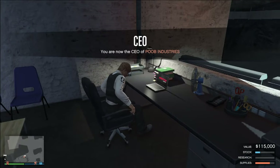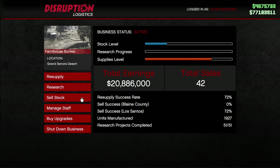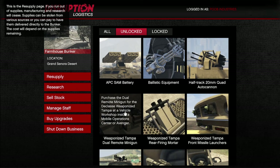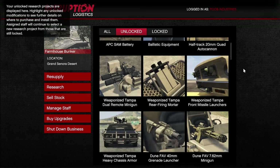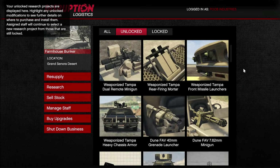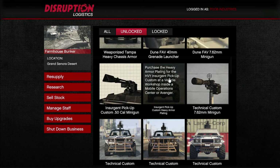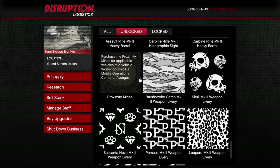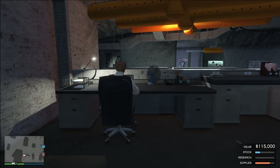For example, making our way over to the bunker, we can take a look at our research. I have already completed all of my bunker research. But if you are new to the game or haven't spent a lot of time researching, if you want to get the Half-Track quad 20mm autocannon, you have to research it from the bunker. If you want the machine gun on the top of your Insurgent Pickup Custom, the heavy armor plating, all of the upgrades you would want on your vehicles — you have to unlock them through your bunker. That includes proximity mines used on the Insurgent and the Half-Track.